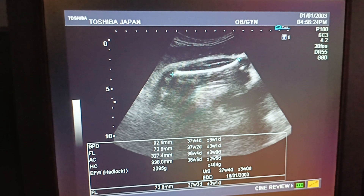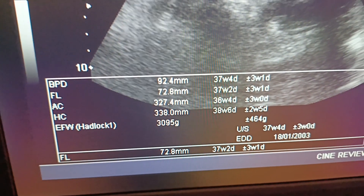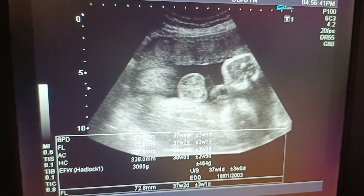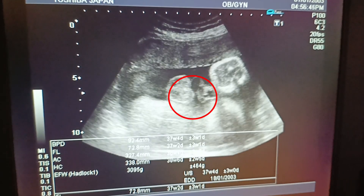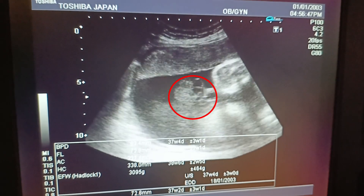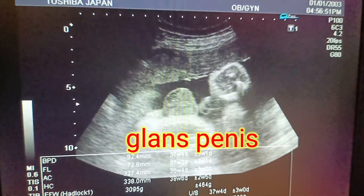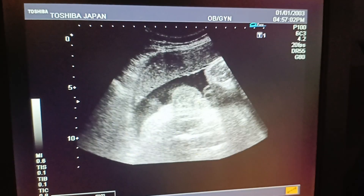The gender of this baby is very clear. The weight of the baby is 3 kg. This is a very good video regarding gender determination — you can see the fetal sac along with the testicles very clearly. You can even see the glans penis and the penile tip.